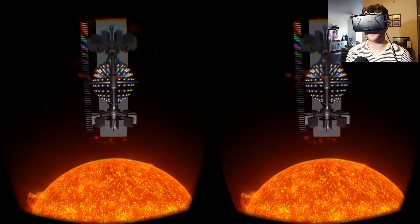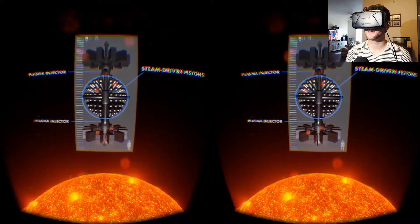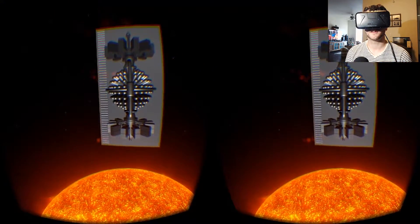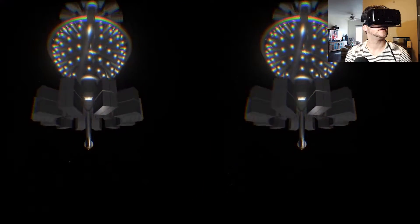So it runs on steam. This is cool — it's called a magnetized target reactor. One of these would provide safe and clean power to over 75,000 homes.